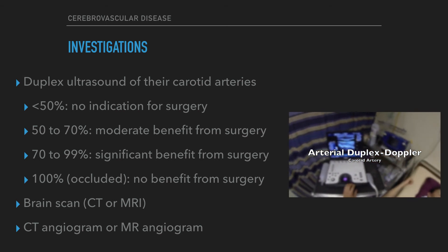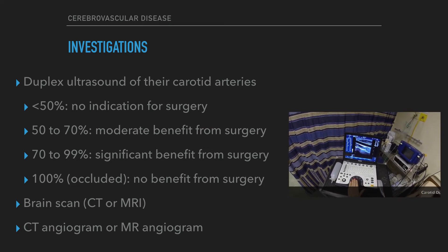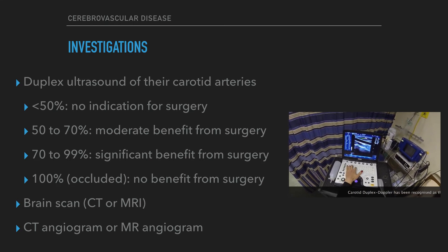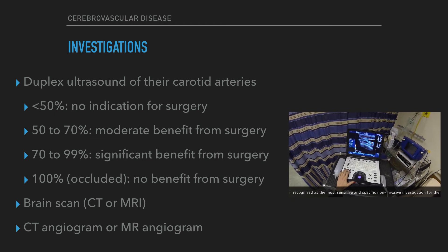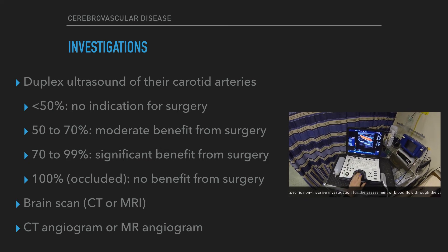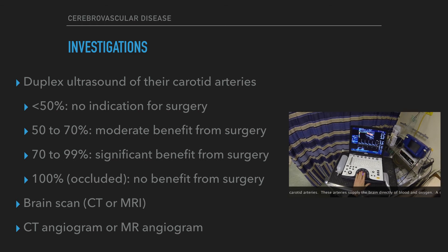All patients presenting with a stroke or transient ischemic attack should have duplex ultrasound of their carotid arteries within 24 hours. This indicates the degree of stenosis: less than 50% — no indication for surgery; 50 to 70% — moderate benefit from surgery; 70 to 99% — significant benefit from surgery; 100% occluded — no benefit from surgery, because there is no flow to carry emboli to the brain. All patients with a stroke or TIA should also have a brain scan, CT or MRI.